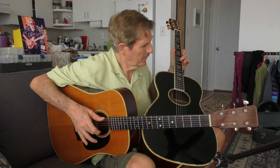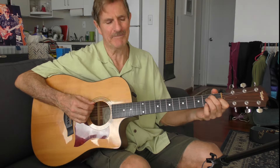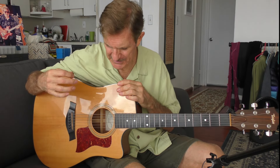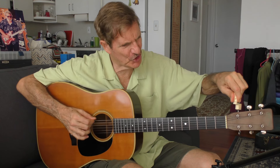Reason number 4: You can only play one guitar at a time. Reason number 3: I own a Taylor — a really nice 310C. Strike that one. Reason number 2: Too many strings to change.